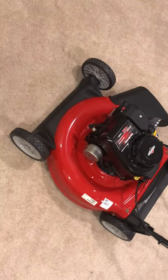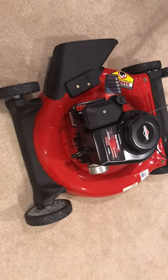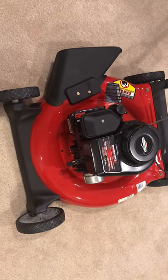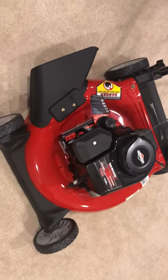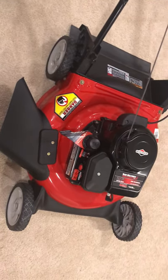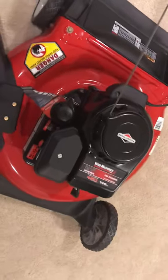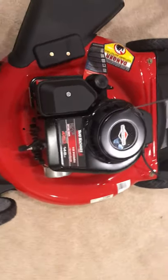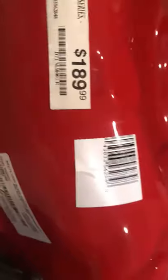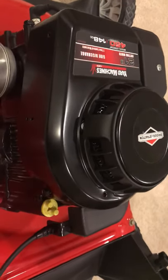I was cleaning up a storage and I found this Yard Machines 21-inch lawnmower from 2011. I bought this brand new from Sears and it was in storage — I totally forgot I had it. There's the price I paid: $189, it was a floor model. I remember buying this and just totally forgot about it.